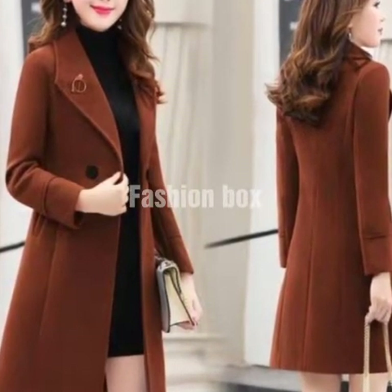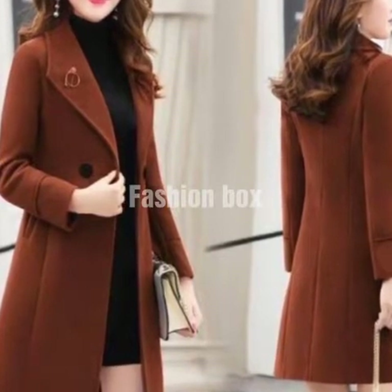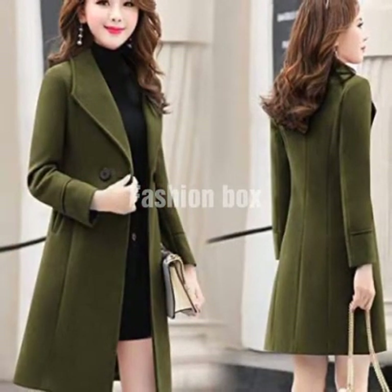Bismillahirrahmanirrahim. Assalamualaikum. Welcome back to Fashion Box channel. How are you guys? In today's video, I will show you the long leather coats designs.